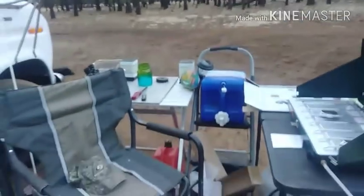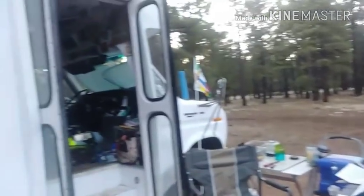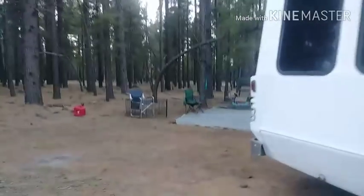So this is the kitchen area. This is where we're at. Here's Shuttle Babe. Got our little solar lights ready to work tonight. And over here...